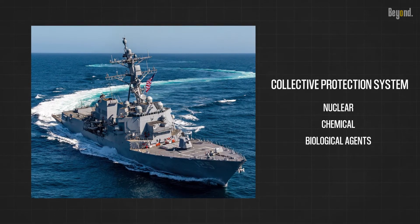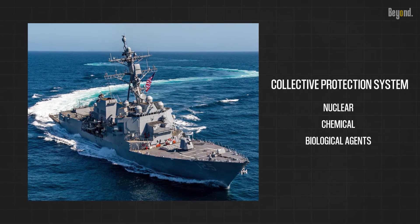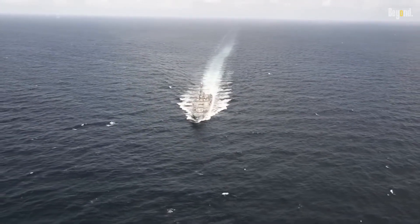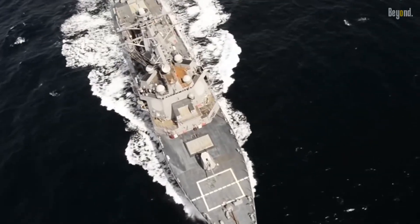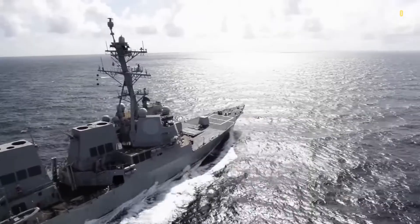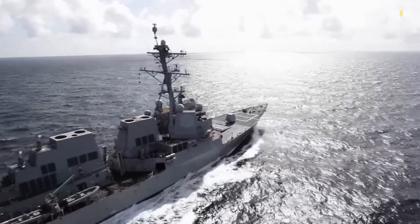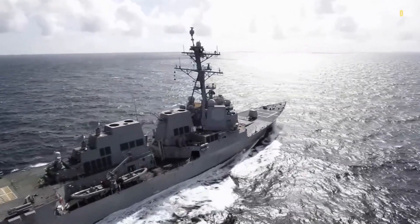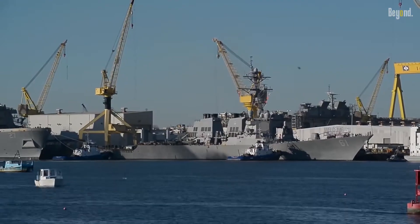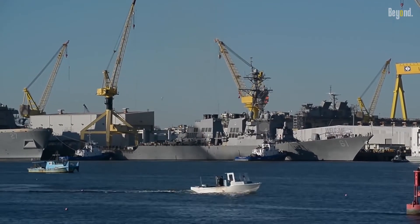Each new Arleigh Burke that joins the fleet bolsters the U.S. Navy's ability to protect vital interests around the globe, thanks to the dedication of thousands of skilled shipbuilders, engineers, and naval personnel. As pressing global threats continue to evolve, staying on the cutting edge of naval technology through continuous upgrades and new construction will be crucial. That's all for today — see you in the next episode.